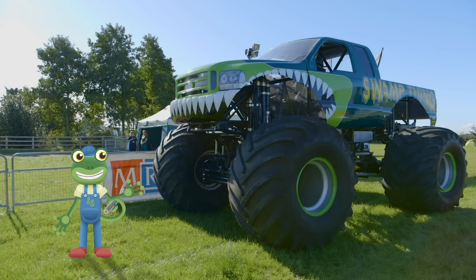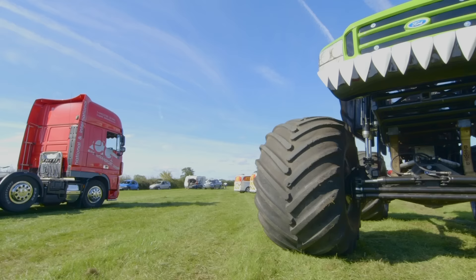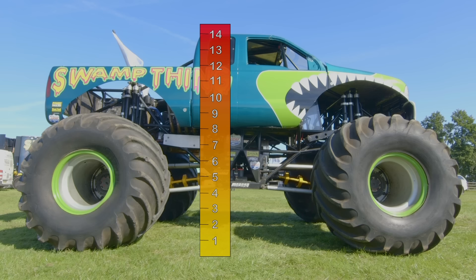This is Swamp Thing – a huge monster truck that weighs as much as two elephants! Swamp Thing is 14 feet tall – that's almost as tall as a giraffe!